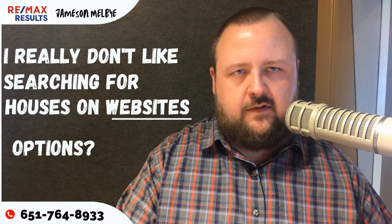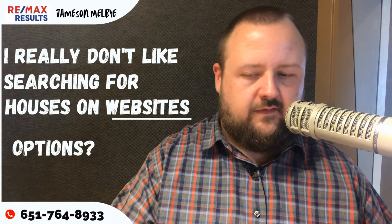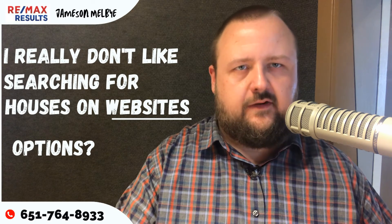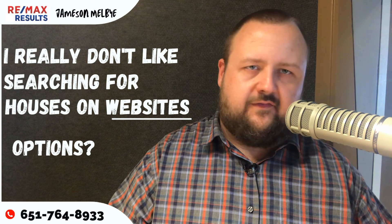Now, if the email went out two weeks ago and you check, that house might be sold. But when the email goes out to you, it's absolutely 100% accurate. By far the best way to search for homes.